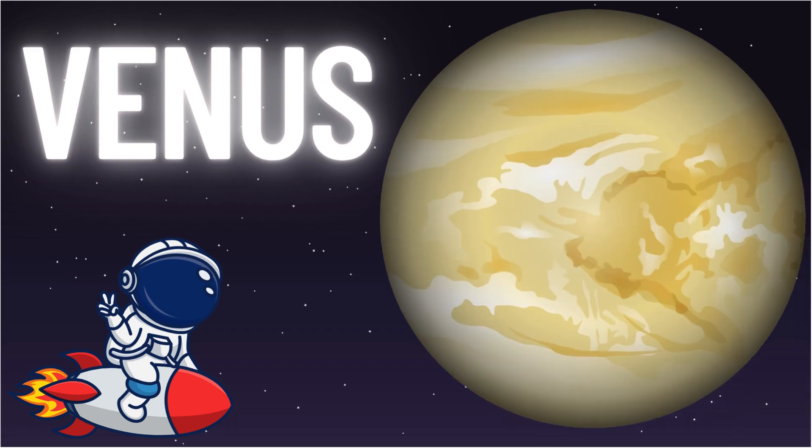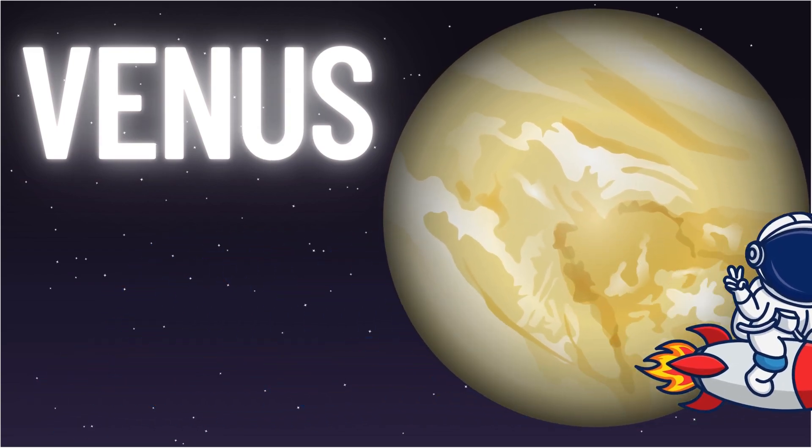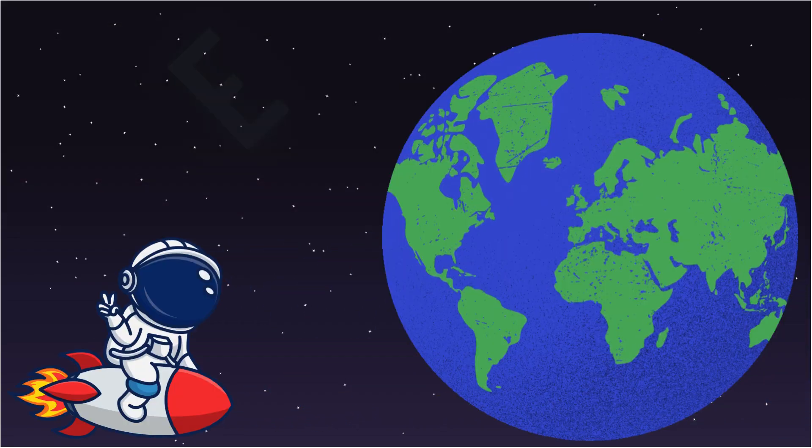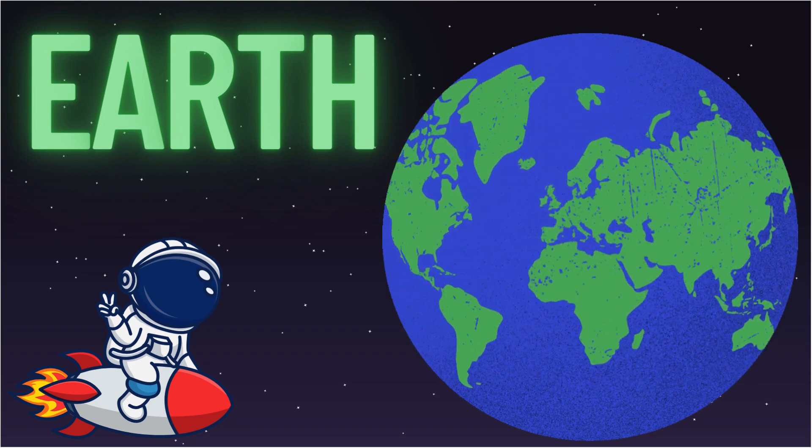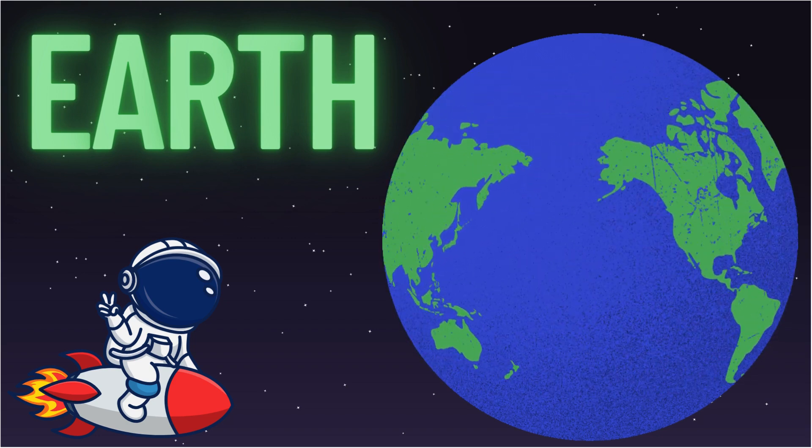Now this planet looks familiar — it's Earth, our home! It's the only planet we know that has life, water, and pizza.